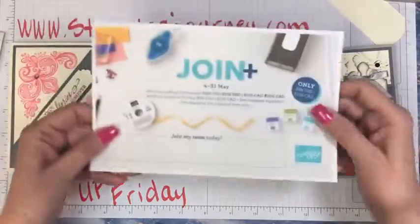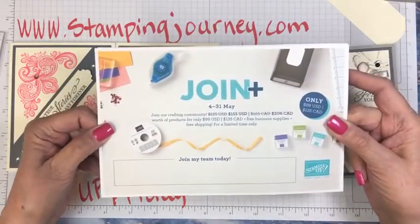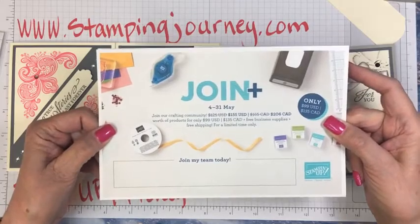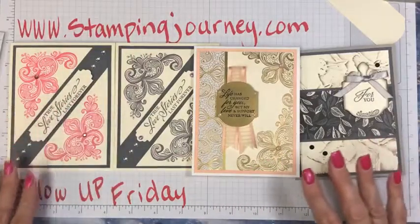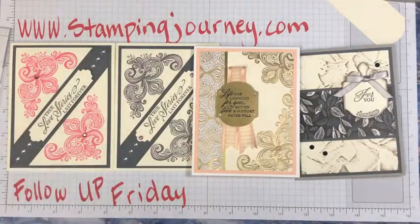Here's that joining offer — if you want to join my team, I'd love to have you. You might want to think about it with the new catalog coming in. If you have any questions, please let me know. You can email me, text me, get ahold of me any way you would like. Joining at that time is a wonderful opportunity to get more of what you love from the new catalog.